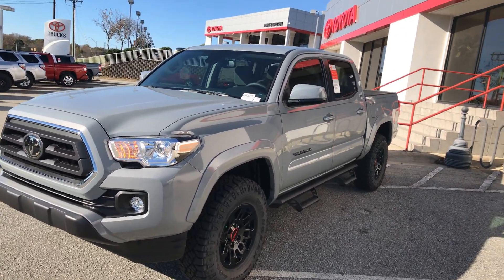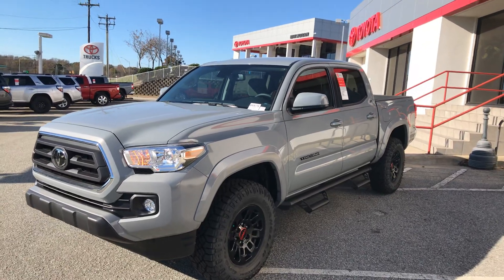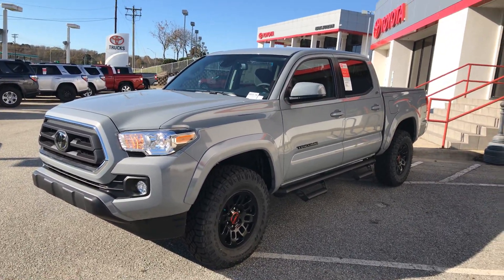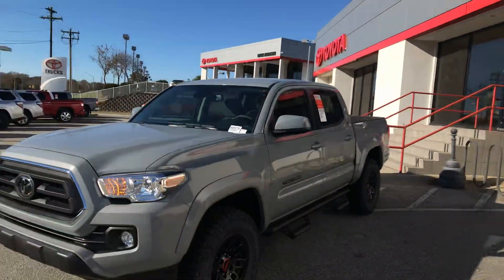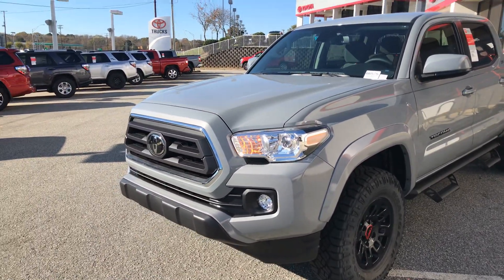Hey, good morning everyone. This is Hyro here for Martin Jacobson Toyota at 4516 Durham Chapel Hill Boulevard. We're at the truck center and I'm doing a quick video for you guys on the 2021 Tacoma SR5.